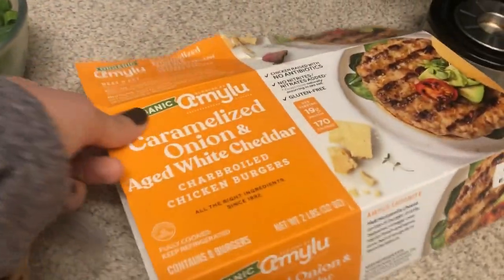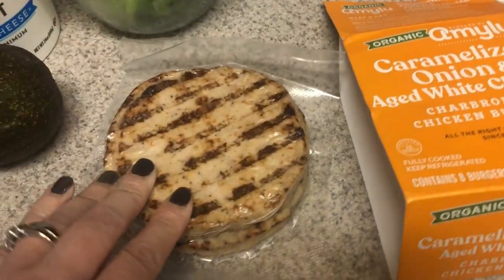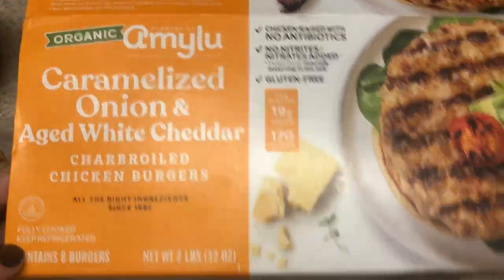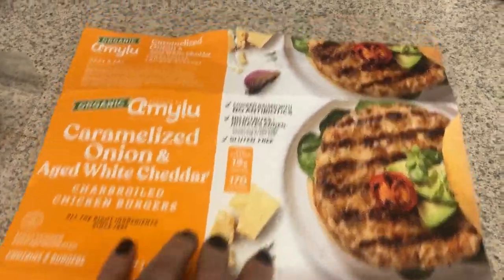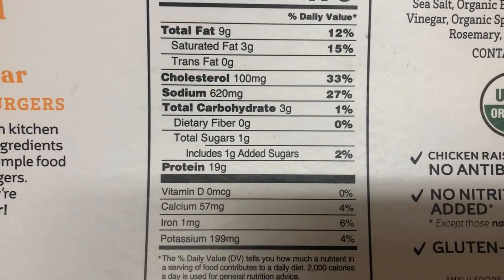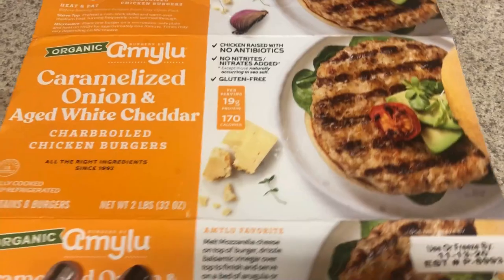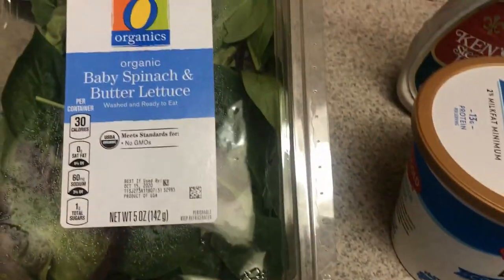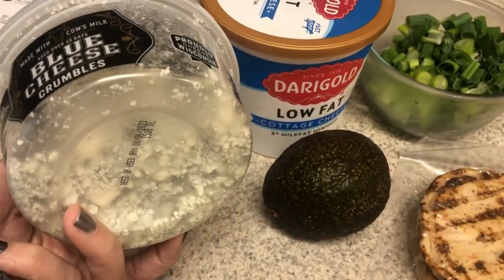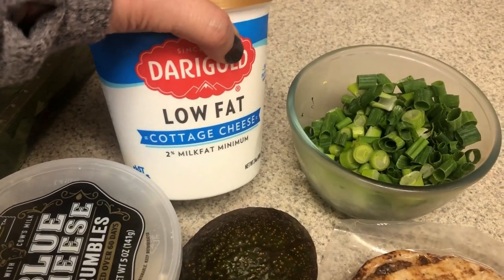I'm going to put a salad together for lunch. I'll put one of these chicken burgers — both packs — in the air fryer. I may just have one for dinner since I don't have anything planned. I found these at Costco: caramelized onion and aged white cheddar chicken burgers. They are absolutely amazing. The macros are three net carbs, nine fat, 19 protein — amazing protein. It does have sugar so it's a dirty keto item. I'm going to cut it up, put it on a bed of baby spinach and butter lettuce, add some blue cheese crumbles, avocado, green onions, and have a side of cottage cheese with a little bit of salt and pepper.